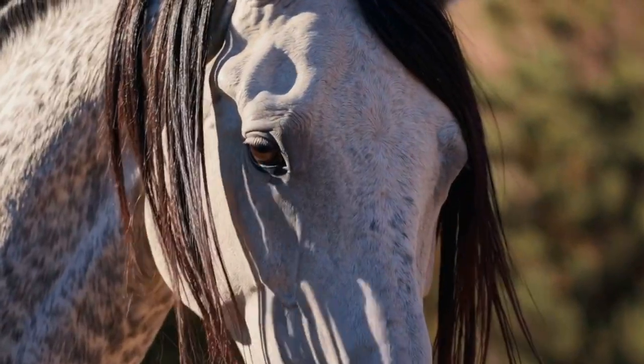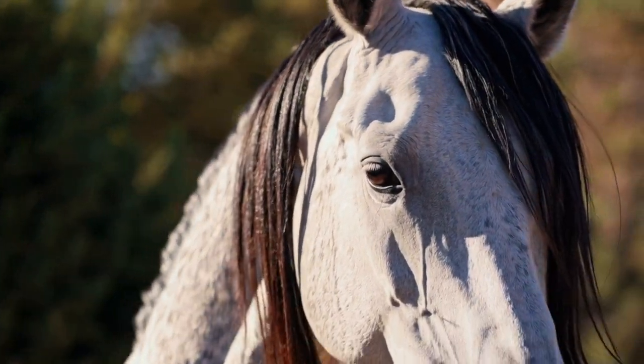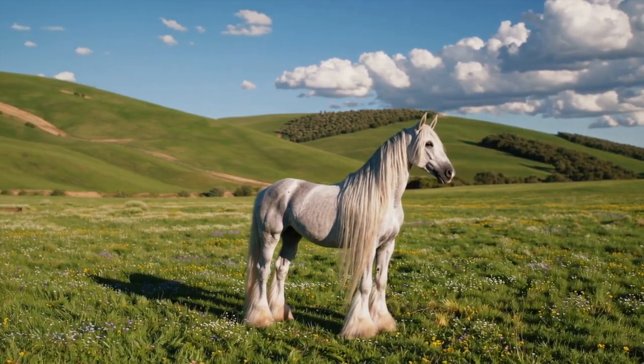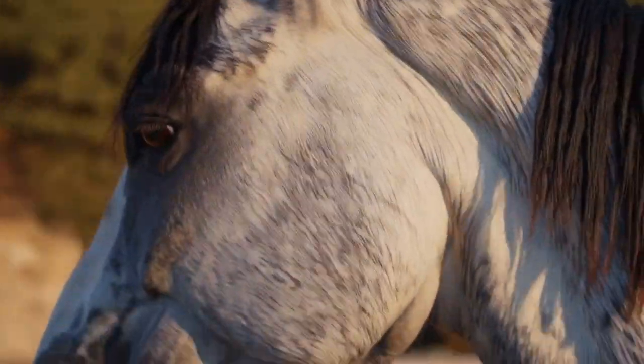Number 8. Graceful, strong, and bold — the Andalusian horse is a natural performer. This Spanish breed is known for its beauty and flowing movements in dressage. In ancient times, they were the horse of choice for kings and conquerors.